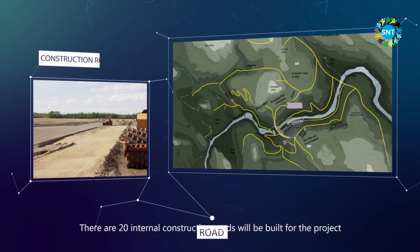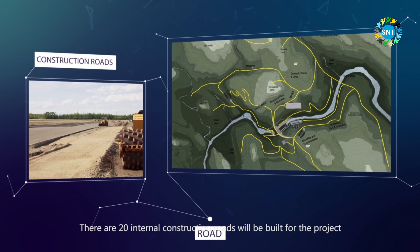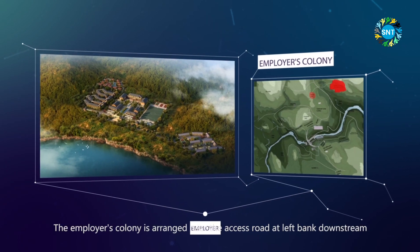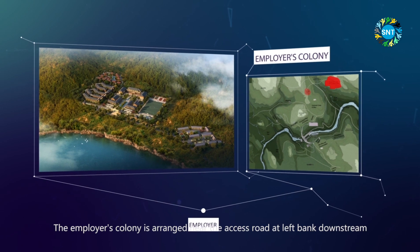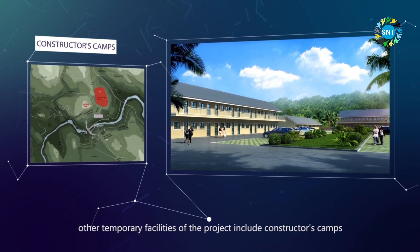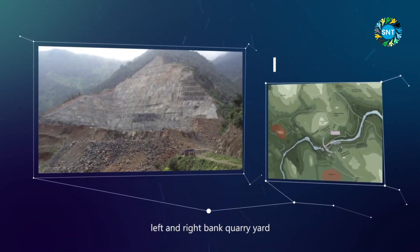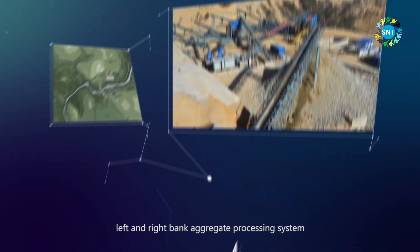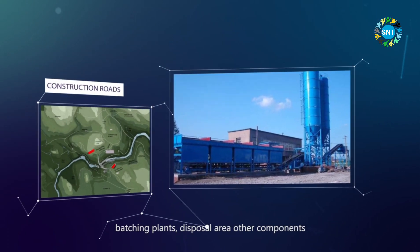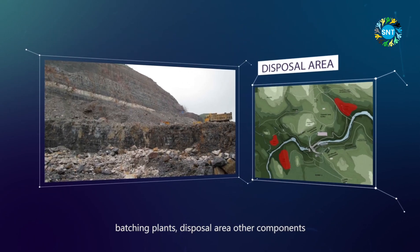There are 20 internal construction roads to be built for the project. The employer's colony is arranged near the access road at the left bank downstream. Other temporary facilities include constructor's camps, left and right bank quarry yards, left and right bank aggregate processing systems, batching plants, disposal areas, and other components.